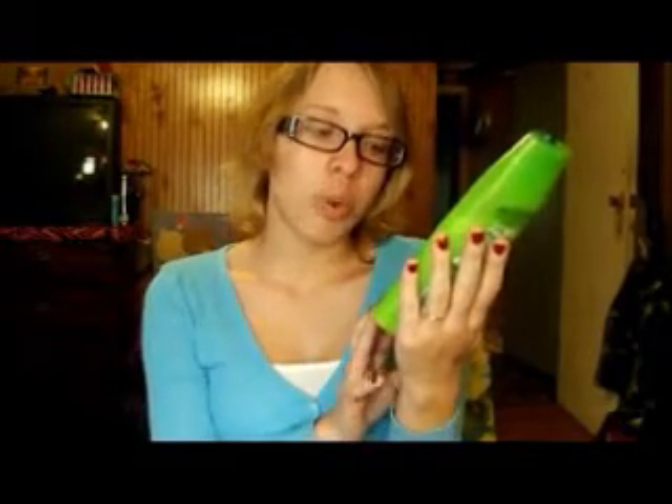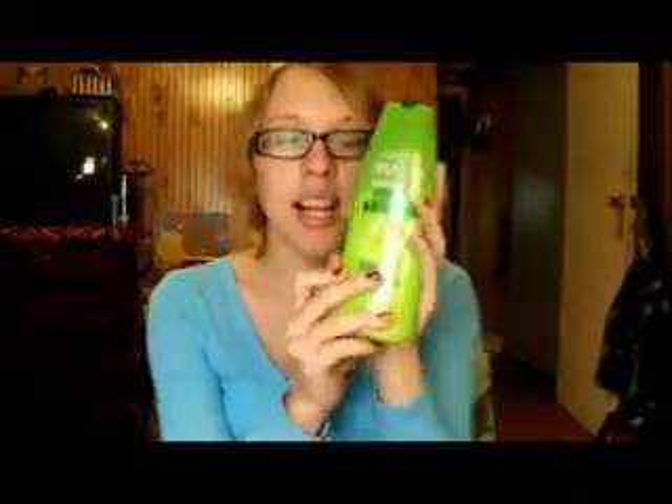Next I have my shampoo — the Garnier Fructis Length and Strength for Fragile, Hard to Grow Hair, which lengthens against breakage and split ends. This stuff absolutely smells amazing — really fruity, nice, and sweet. I love it. It creates a beautiful lather.